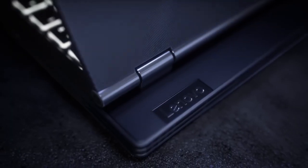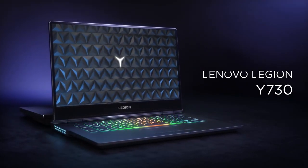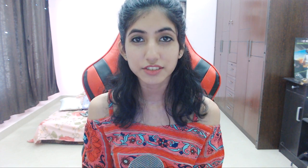Lenovo has been producing gaming laptops for quite a while now with their previous line of Legion laptops — the Y720 and Y520 — which did pretty amazing in the market. This year they have completely redesigned their product and come up with the Legion Y730 and Y530, which I'm pretty sure will be in your budget and pack powerful components.